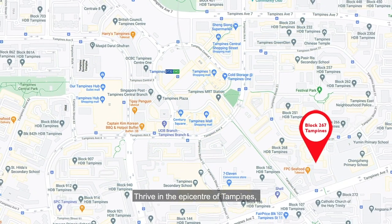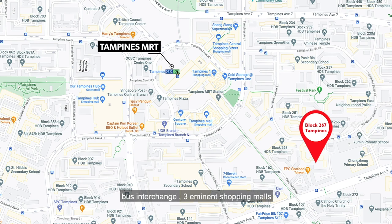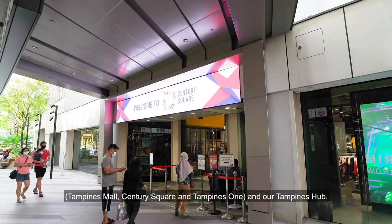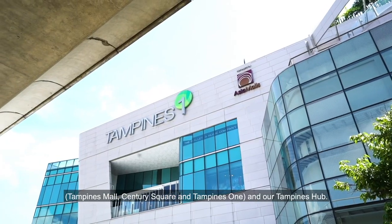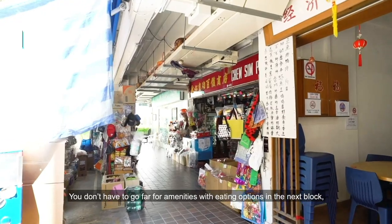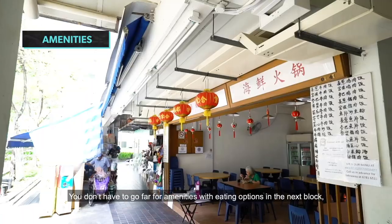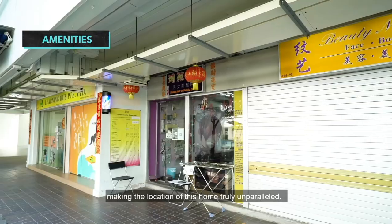Thrive in the epicentre of Tampines, where you are within walking distance to the MRT, bus interchange, and 3 eminent shopping malls — Tampines Mall, Century Square, Tampines One, and Tampines Hub. You don't have to go far for amenities, with eating options in the next block, making the location of this home truly unparalleled.